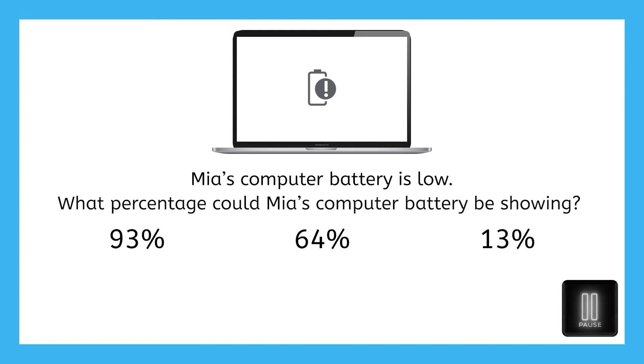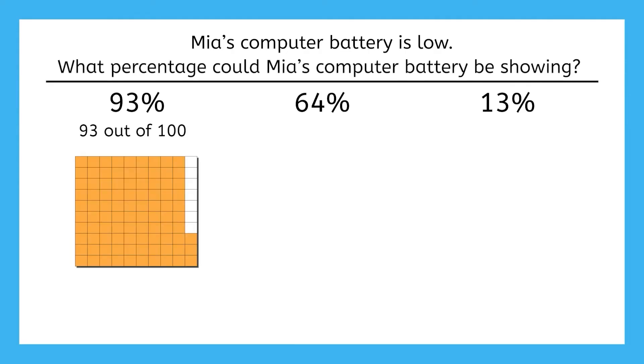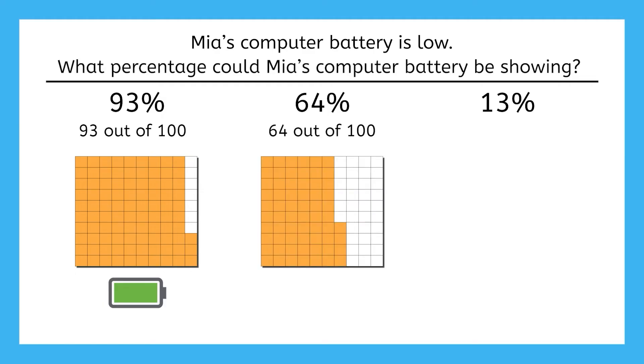Pause here if you want to take some time to think. 93% means 93 out of 100, and based on this visual model, we can tell that the battery would be near a full charge. 64% is a little above half, so she probably wouldn't get a low battery notification at 64%.